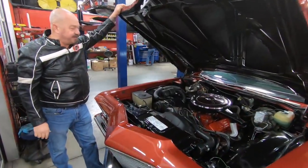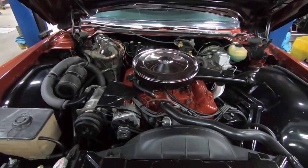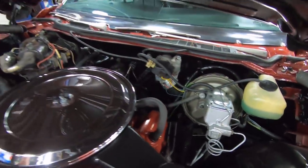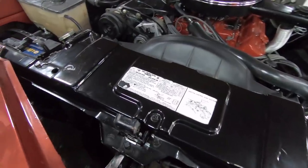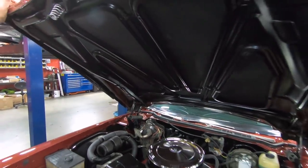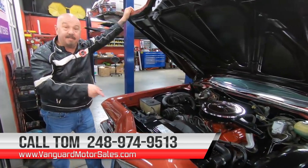Under the hood we've got 455 power. It is date code correct. Quadrajet carburetor under there — she's got power brakes, the car does have air conditioning, and it does have power steering. Look how nice and clean everything is under the hood of this baby. It's got to be one of the cleanest Rivis on the planet. The '71 is probably one of the most popular ones out there — they don't have those big ugly bumpers on them. You can see the beautiful paint work right down into here, the cowl up there looking nice and clean, bottom side of the hood is nice and clean and chassis black like it should be. She is one mean machine, guys. Give us a call at 248-974-9513 and let Vanguard Motor Sales park this dream in your driveway.